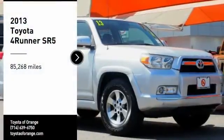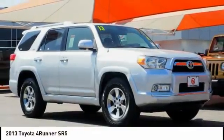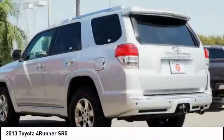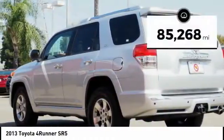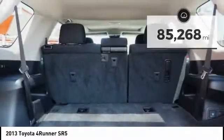Stop by and take a look at the 2013 4Runner. 4Runner durability is unbeatable. There are more 4Runners on the road today than any other midsize SUV. This vehicle has less than 90,000 miles. Here are some of this vehicle's great options.